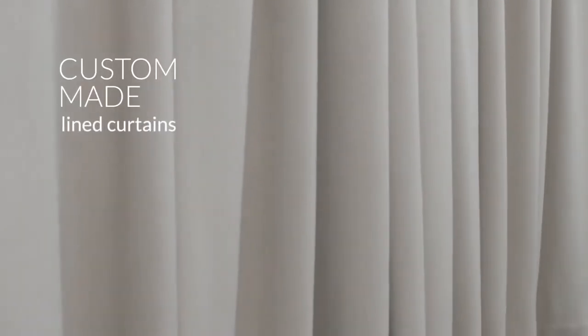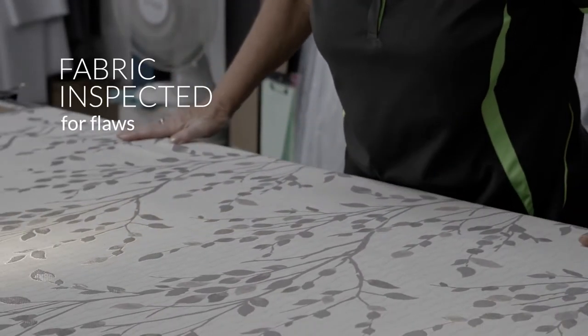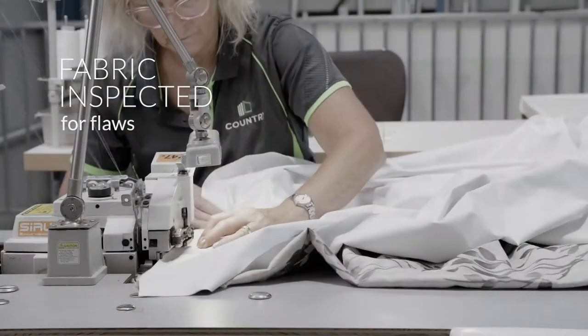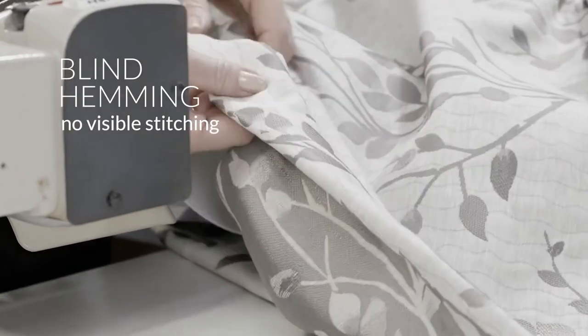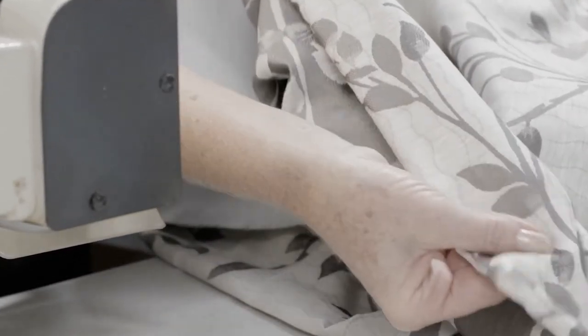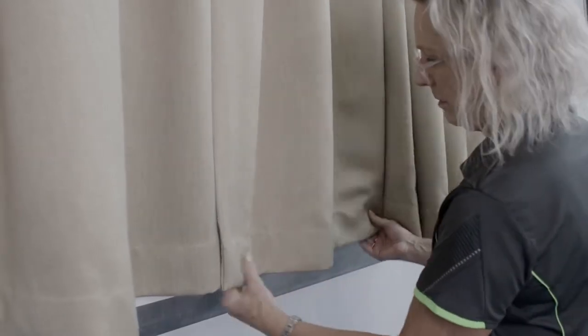Lined Curtains by Country are custom made. First, the fabric is inspected for flaws on a light bed. Curtains by Country are separately lined and blind hemmed, so that the stitch line isn't visible from the front. Lined curtains hang better than coated curtains, and they insulate better too.